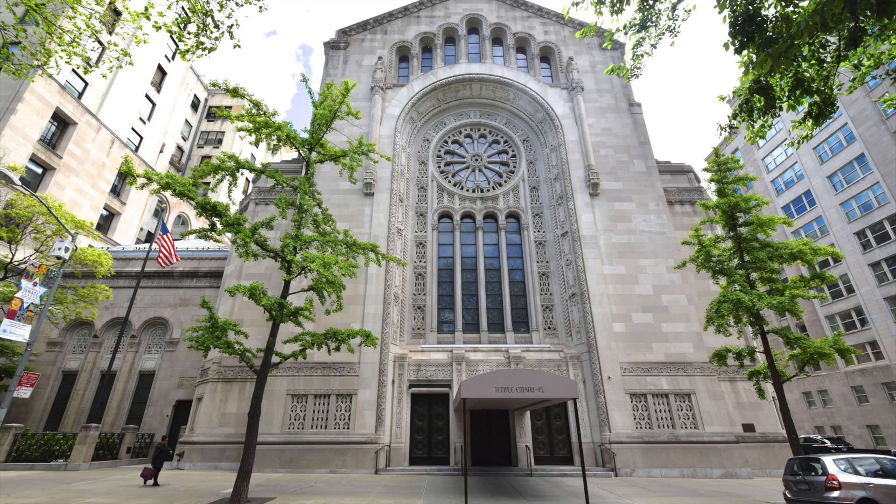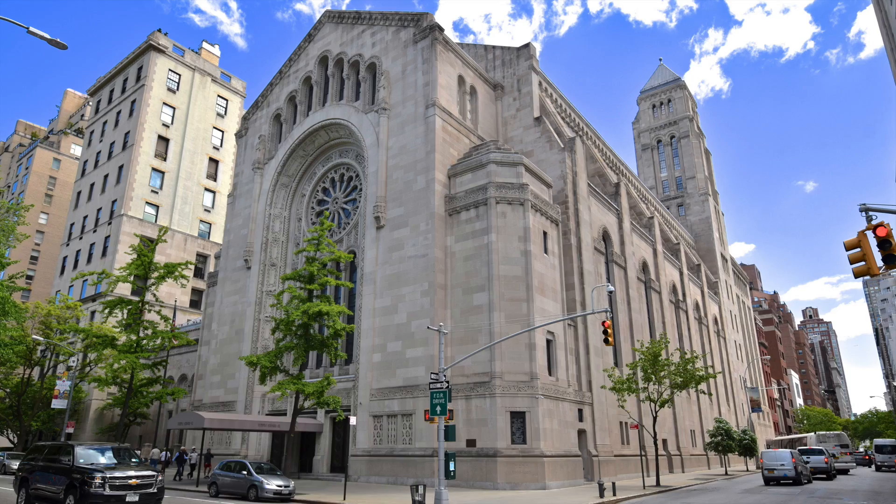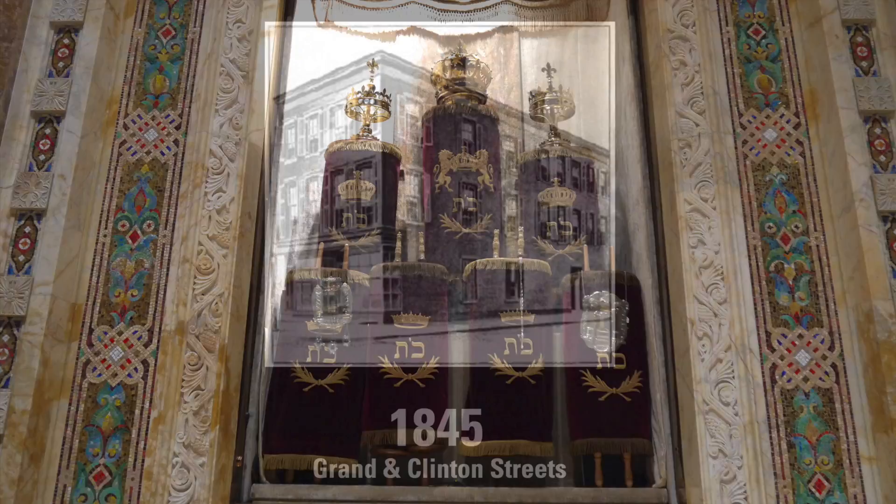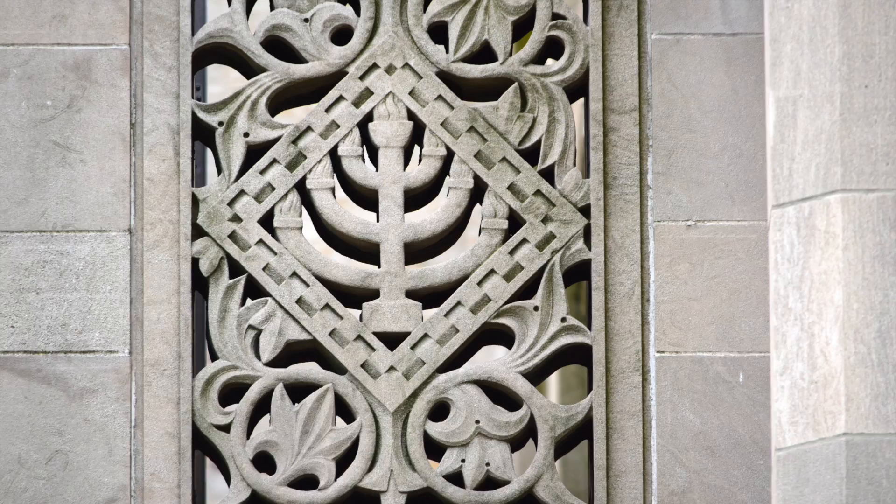Temple Emanuel is one of the most majestic synagogues in the world. The 1927 building is a mixture of Byzantine, Moorish, and Art Deco. It's the third synagogue for the congregation, which was founded by a small group of German Jews in 1845 on the Lower East Side. It's the first reformed congregation in the city.